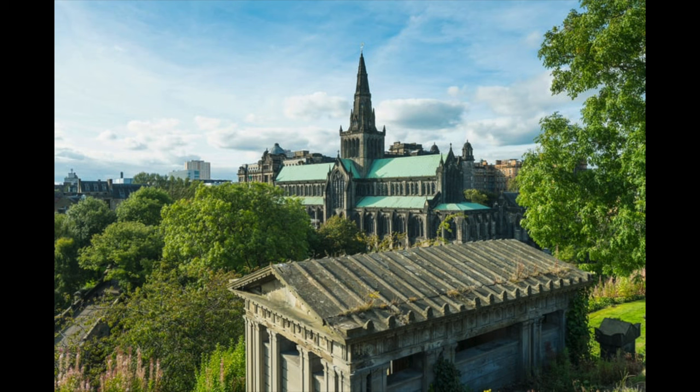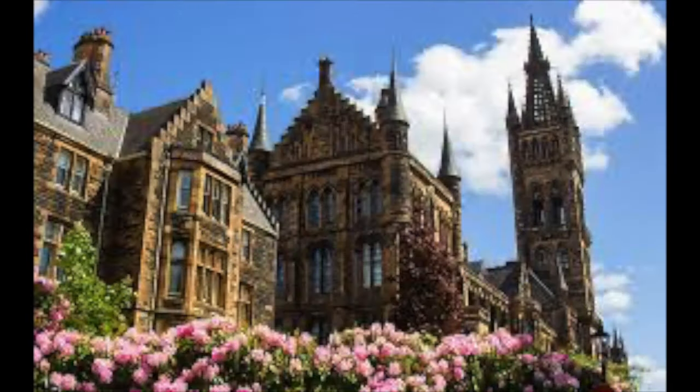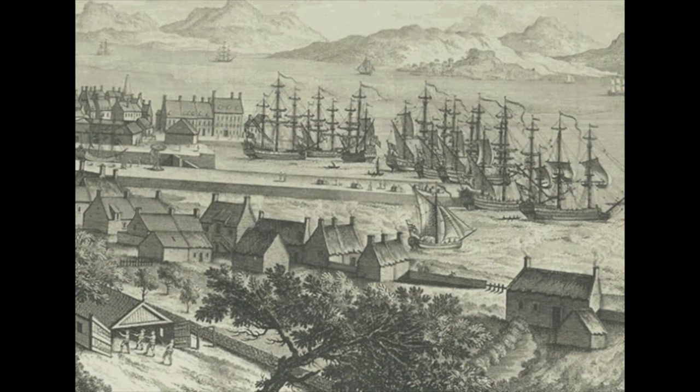Glasgow has always been important and was a religious hub for many years. Its wealth and status was elevated when a university was created. But by the early 1800s, overseas and local trade was exploding in the UK and the river provided the perfect place for traders to set up a large port.